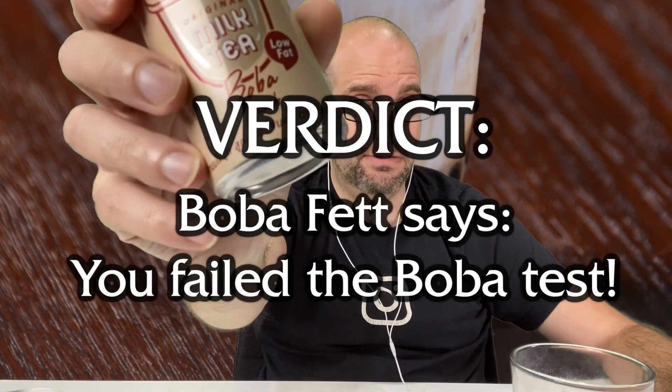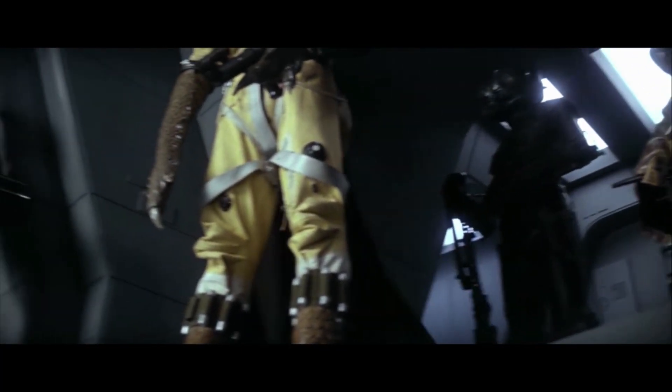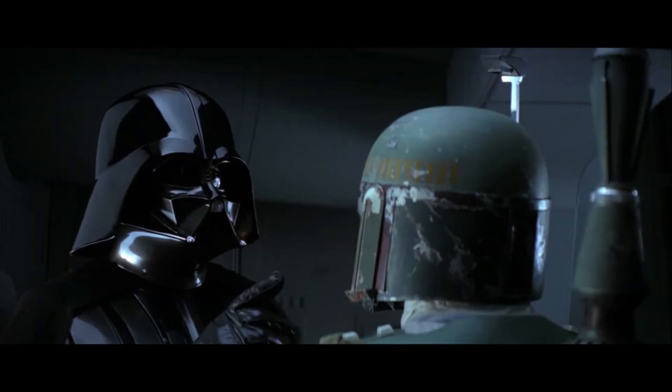Boba Fett says you failed the boba test. Neither a boba nor a pearl. Not good. Go back to school. 'You are free to use any methods necessary, but I want them alive. No disintegrations.' 'As you wish.' Anyway, I'm on a rant, but yeah, a little bit disappointed. I actually do like my milk teas quite a bit.